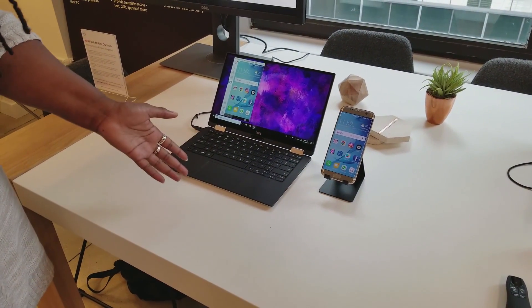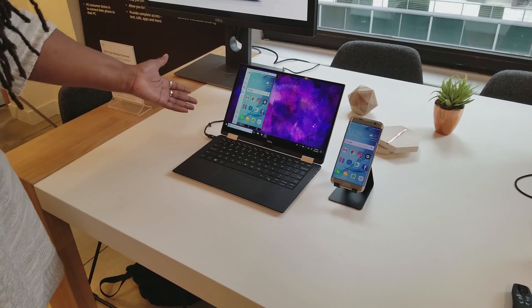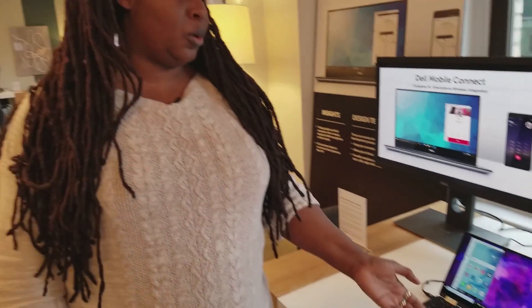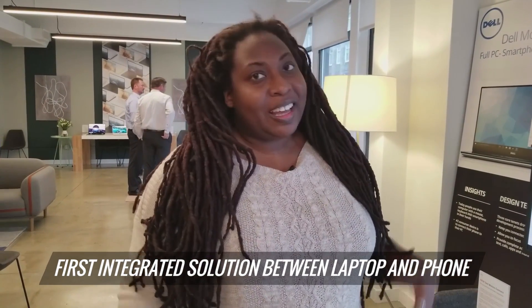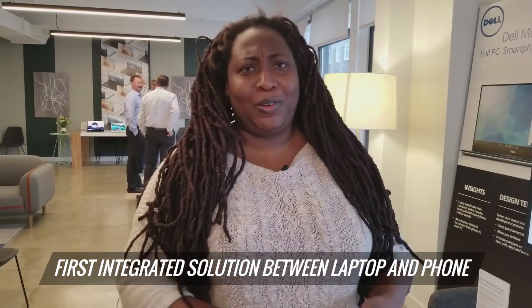The laptop is essentially mirroring what's on the phone. What's cool about this is that this is the first complete integration solution. As you can see, you can access Uber, you can look at your Instagram, you can get notifications, and you can even take phone calls.